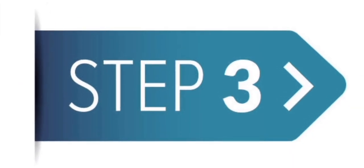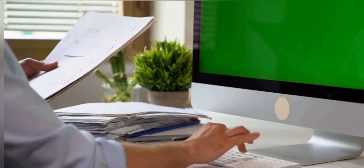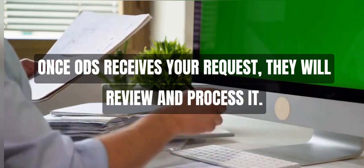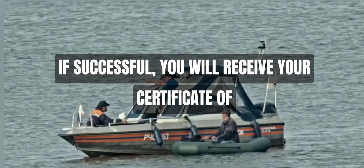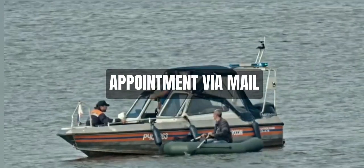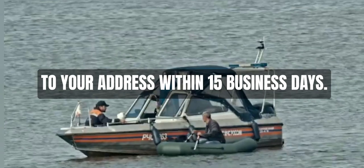Step 3: Review and Processing. Once ODS receives your request, they will review and process it. If successful, you will receive your Certificate of Appointment via mail to your address within 15 business days.